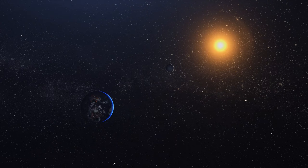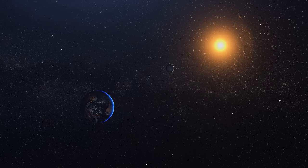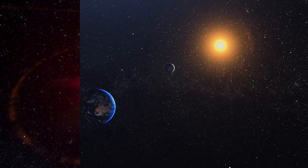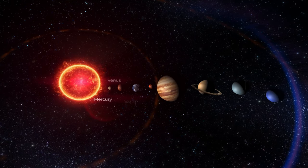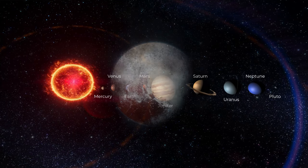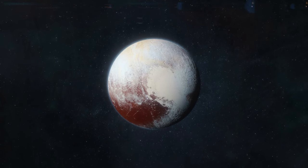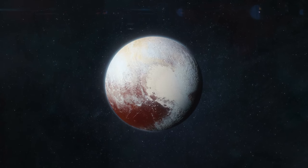Throughout the day, the sun remains a faint, distant object, casting an almost perpetual twilight upon this corner of the solar system. The transformation of Pluto from being the ninth planet since 1930 to its reclassification as a dwarf planet in 2006 marked a significant scientific shift.